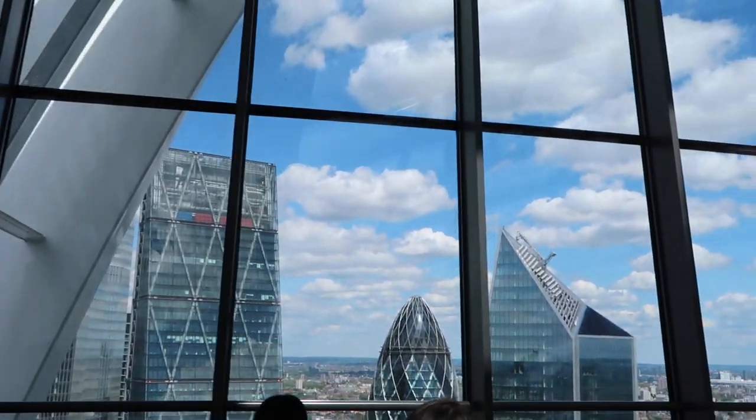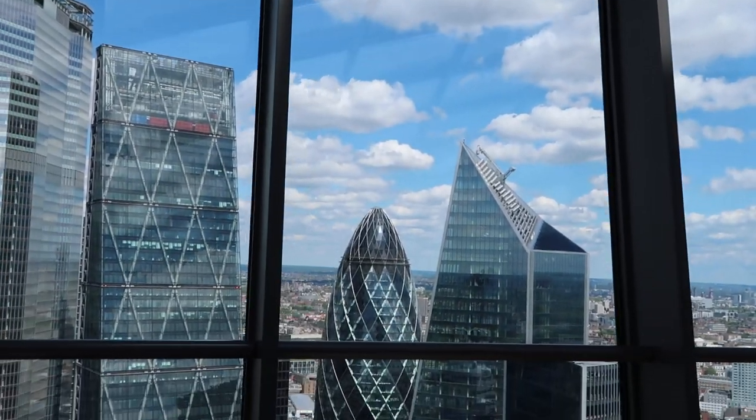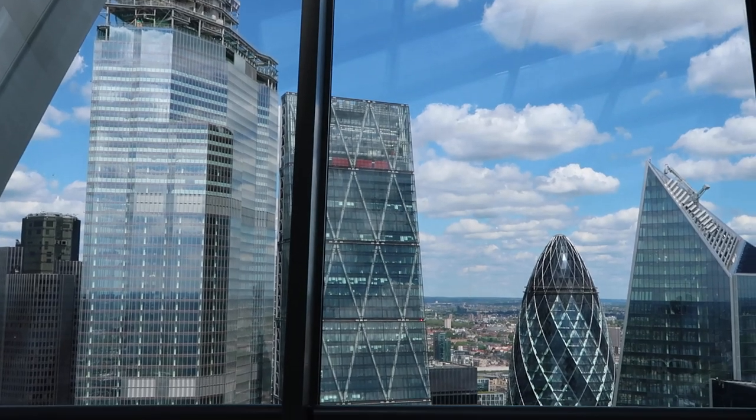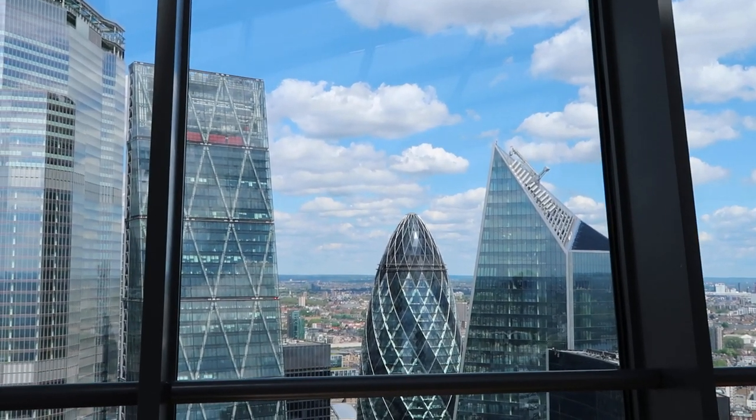You can now make out - look at this - there is the gherkin. Not the shard, the gherkin. There's the cheese grater. And those buildings look so close.